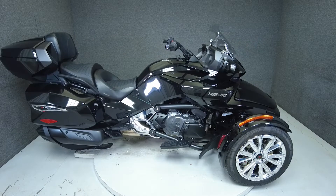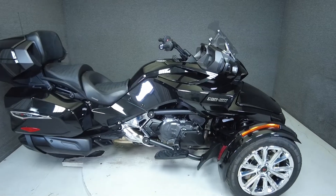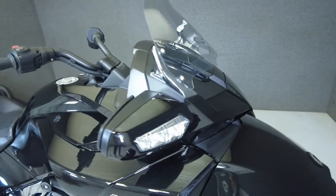Hey everyone, this is Keegan from National Power Sports. This 2017 K&M Spider F3T SE6 trike with only 1,272 miles runs and rides well and passes New Hampshire State Inspection.